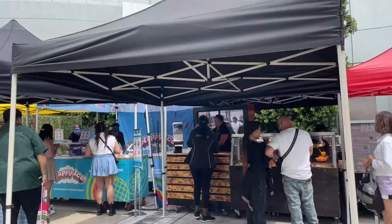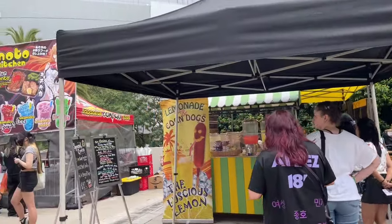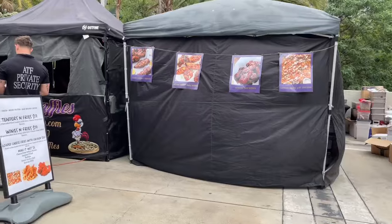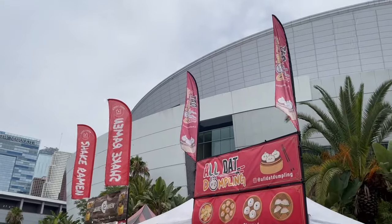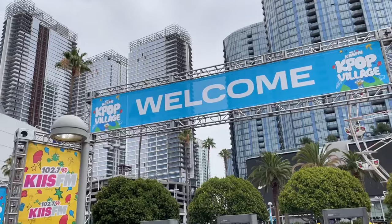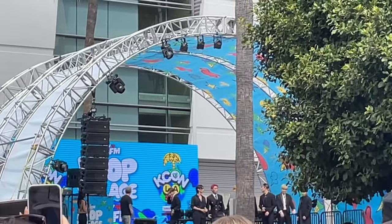I wanted to go to lunch and get something to eat, so I checked out the food options located in the back of the convention. There were a few options available. I was quite lucky to be there that day because KISS FM was holding their Kpop Village outside for the first time ever.